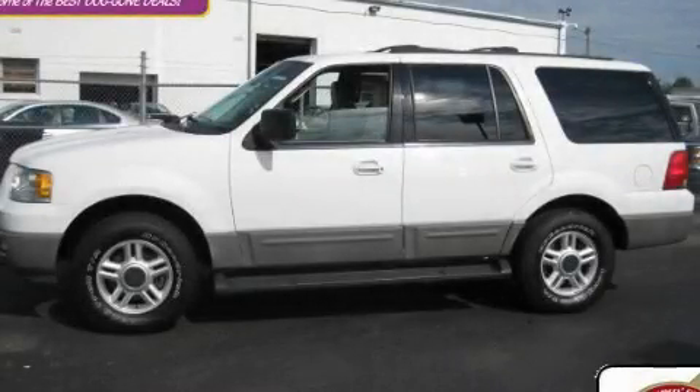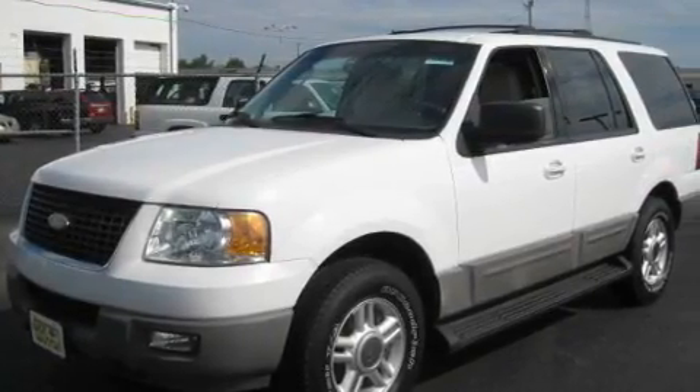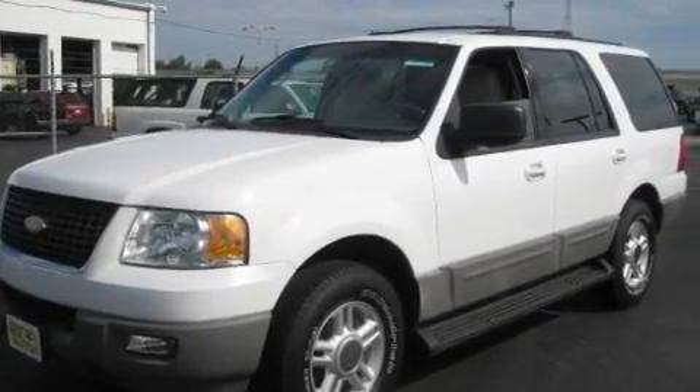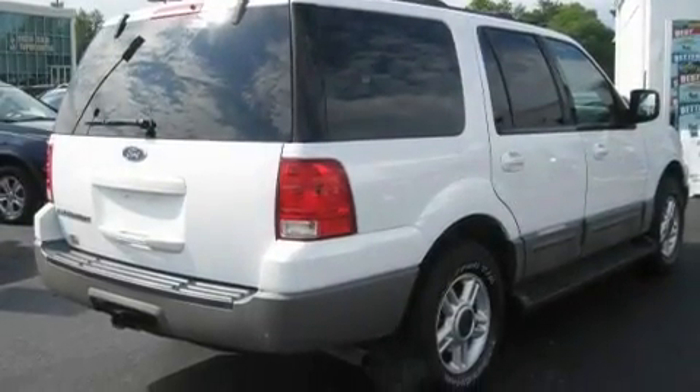This is a 2003 Ford Expedition — for when safety, size, and space are of importance. It features a 5.4-liter, eight-cylinder engine, an automatic transmission, and four-wheel drive.